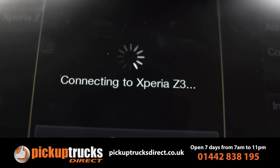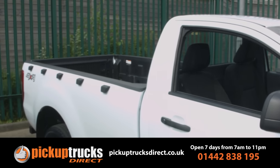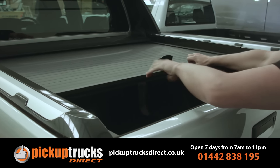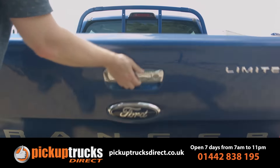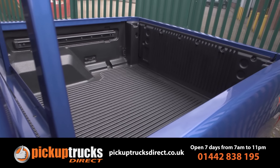As for practicality, the regular cab and super cab models offer the largest load area box in the class, with respectively 1.82 and 1.45 cubic metres, while the double cab version is also more than competitive with 1.25 to 1 cubic metres.